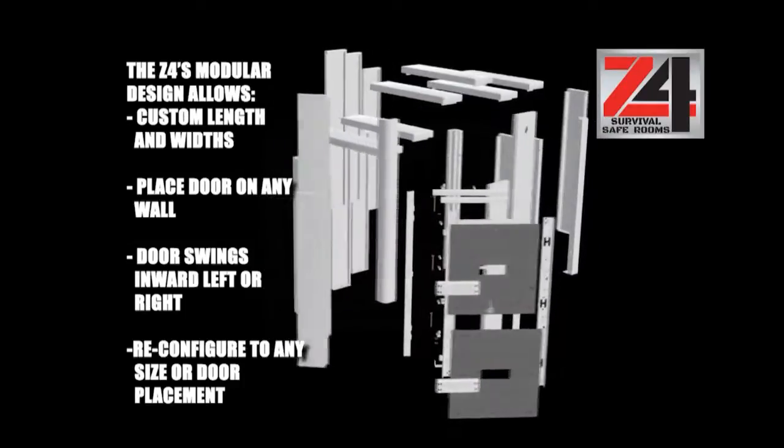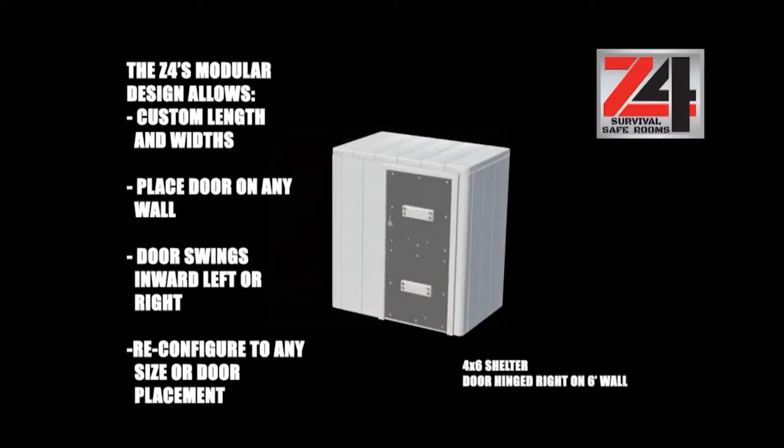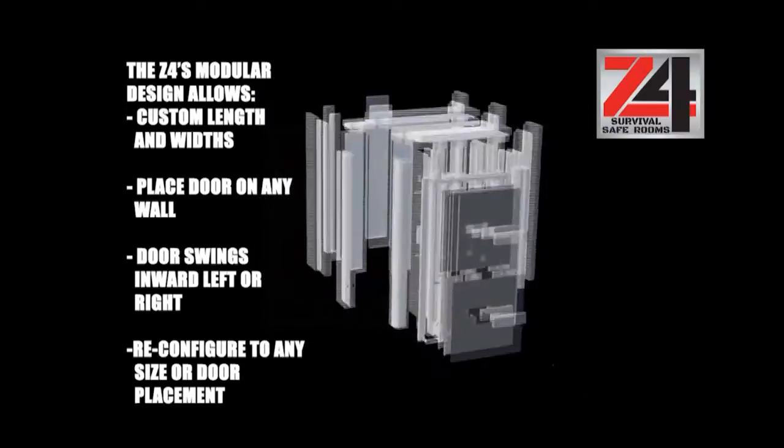Flexibility with the safe room — you can move it anywhere you want in the future. And you can do different sizes, different door placements. So it's just a much better product.